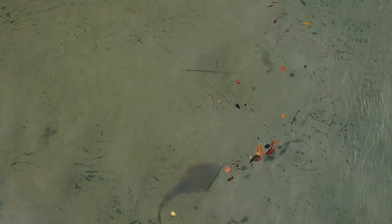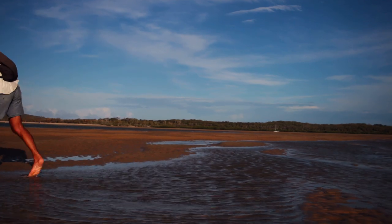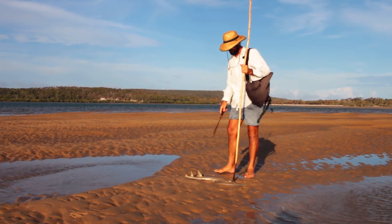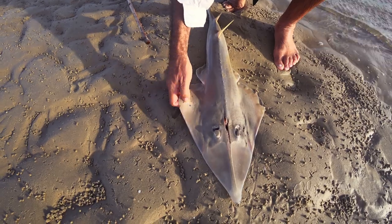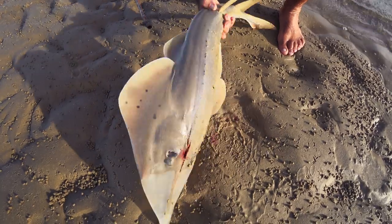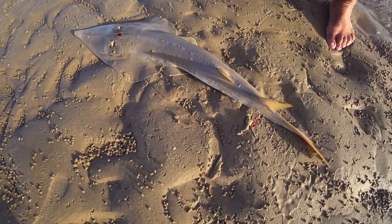Along with the stingray, we'd noticed many shovelnose rays hunting the shallows and, having never eaten shovelnose before, we were keen to try one. These holes behind the eyes are for drawing water in so the animal can breathe — and that's what makes this a ray. Here you can see the gills are on the underside and I've cut through them to bleed the animal. It's got a tail and fins like a shark and some people call them shovelnose sharks, but because of that gill arrangement they're actually a ray.